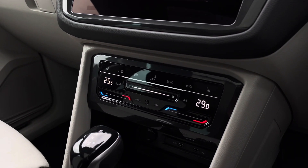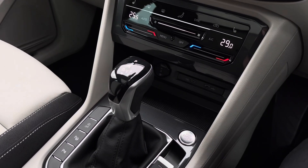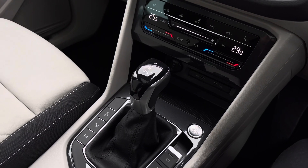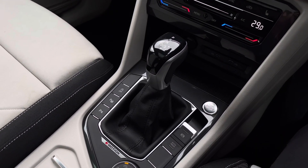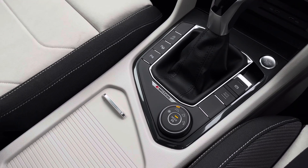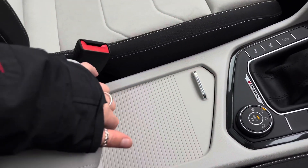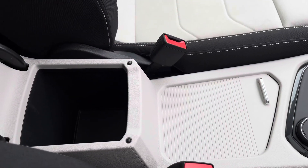Moving down, we have two USB ports available to charge your media devices. We've also got keyless stop, automatic transmission, electronic park brake with auto hold for added ease for the driver. There's also hidden cup holder storage and additional storage space underneath the armrest.